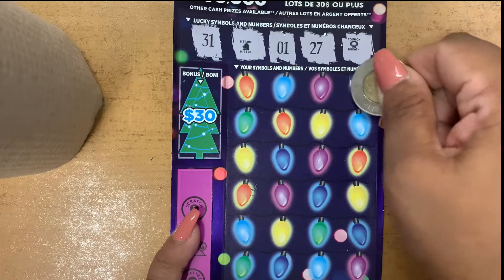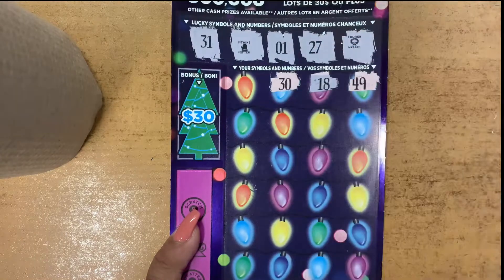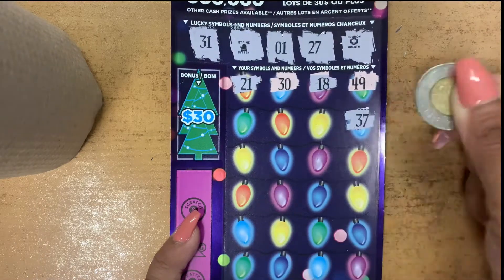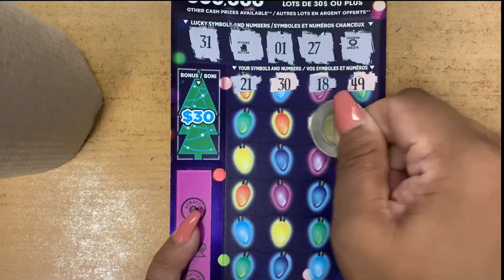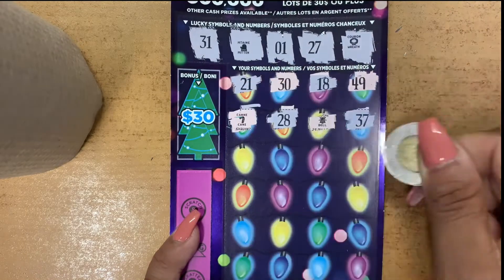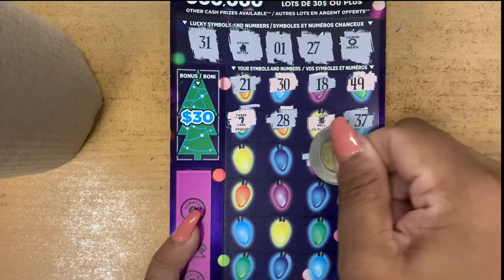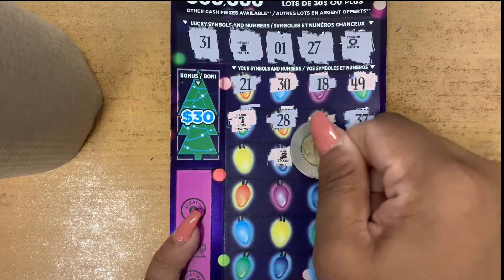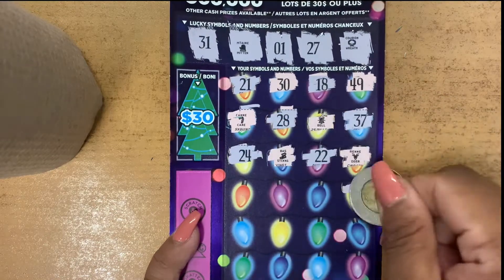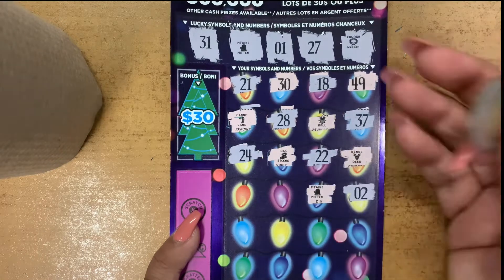Let's see if we can find a match. We have 49, 18, 30, 21, 37, a bell, 28, a candy cane, a candy cane, a deer, 22, a stocking, 24, 2. A mitt — we have a match! A mitt and a mitt.